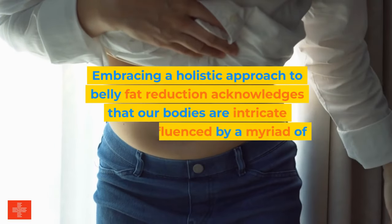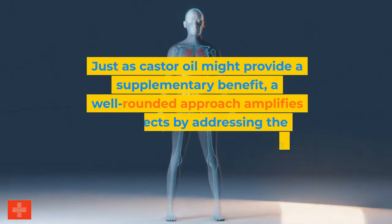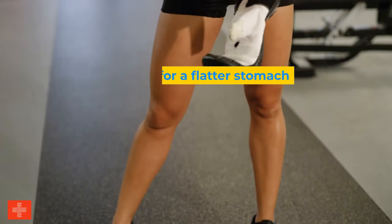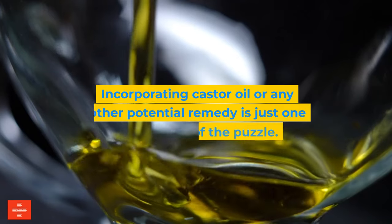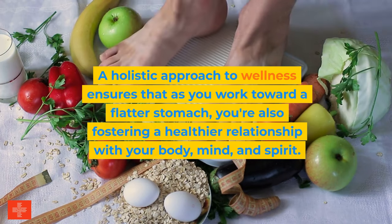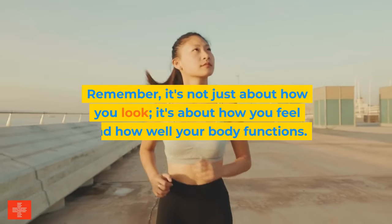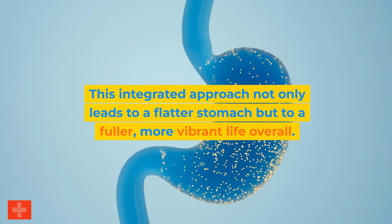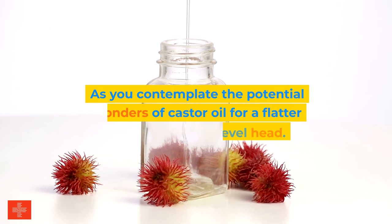Embracing a holistic approach acknowledges that our bodies are intricate systems influenced by a myriad of factors. Just as castor oil might provide a supplementary benefit, a well-rounded approach amplifies its effects by addressing the body's needs from multiple angles. Striving for a flatter stomach becomes not just a physical journey, but a transformative process that nurtures your overall well-being. Incorporating castor oil is just one small piece of the puzzle — a holistic approach ensures you're also fostering a healthier relationship with your body, mind, and spirit.